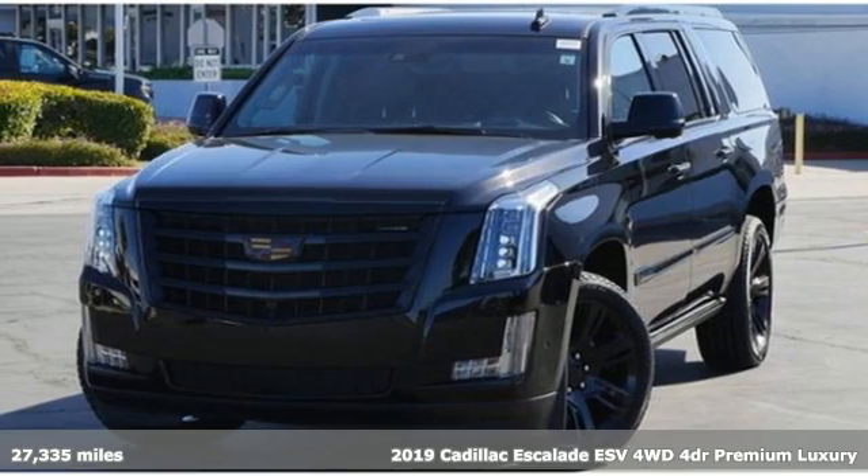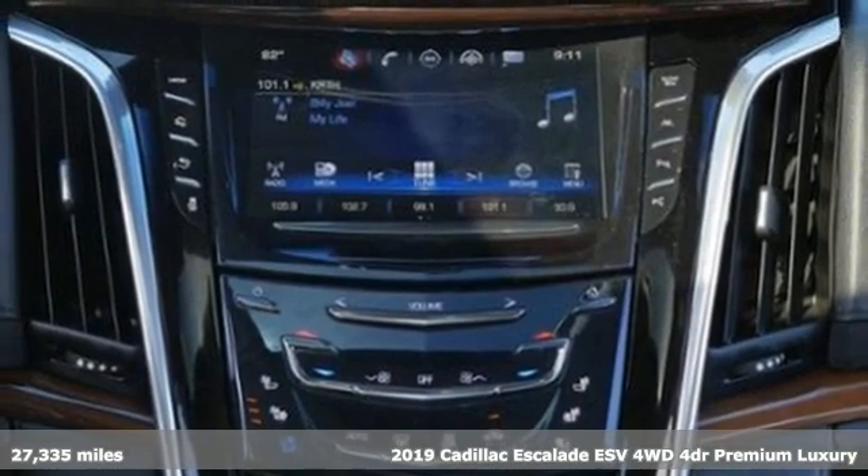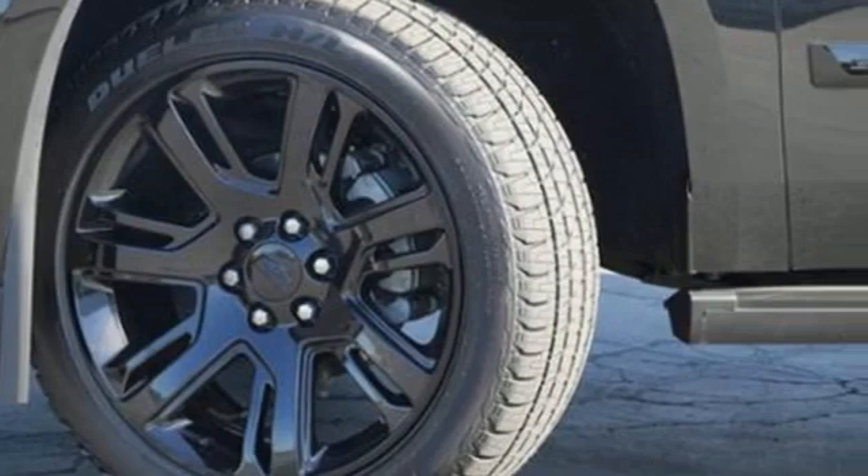Here's a certified 2019 Cadillac Escalade ESV for a life well-lived and every expectation fulfilled. It comes with the features you need and better yet, want.